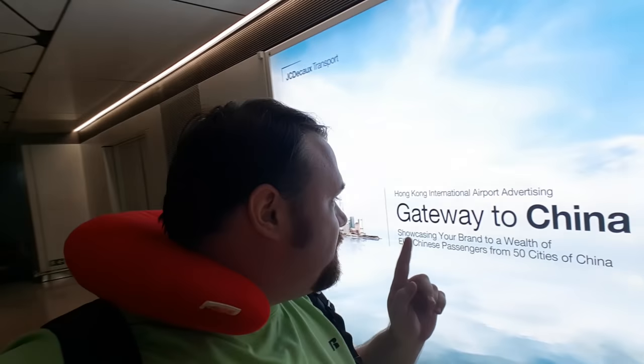So here we are — gateway to China! Something you might not know about this airport is the fact that it was all built on reclaimed land, which basically means this wasn't always land. It was just water, and they made the island larger. There are actually sections where, if you get close enough and get the right angle, you can't even tell where the land stops and the water begins. That's amazing!